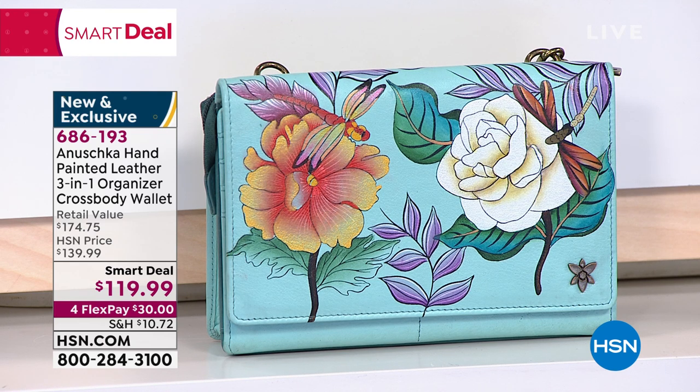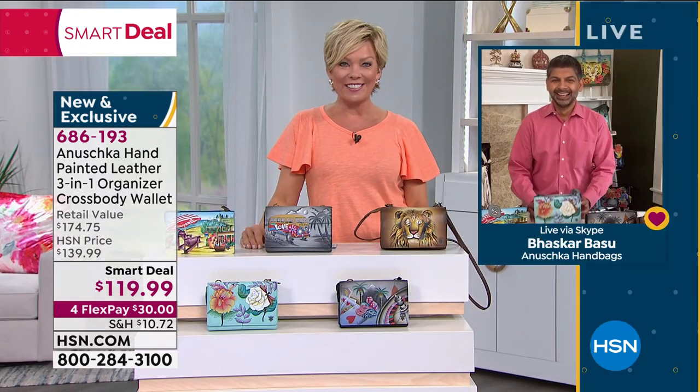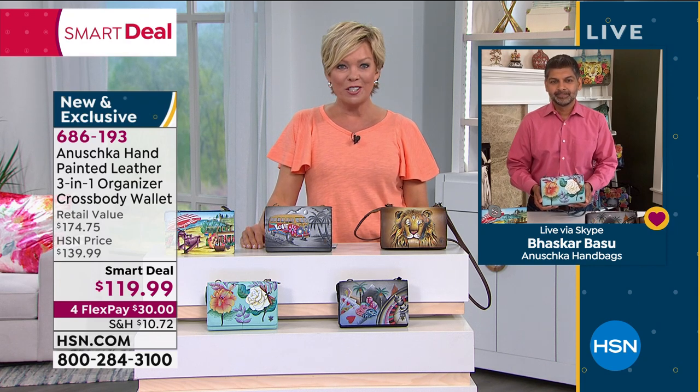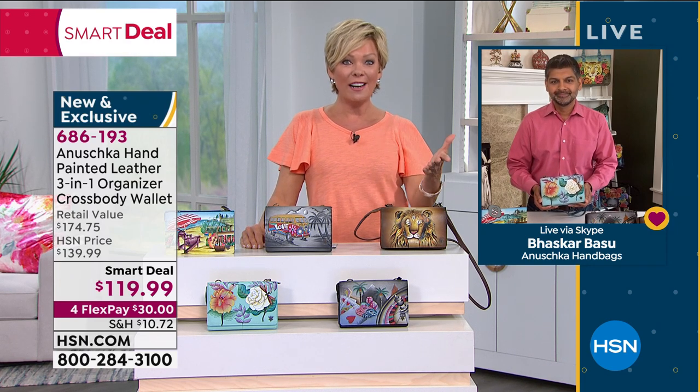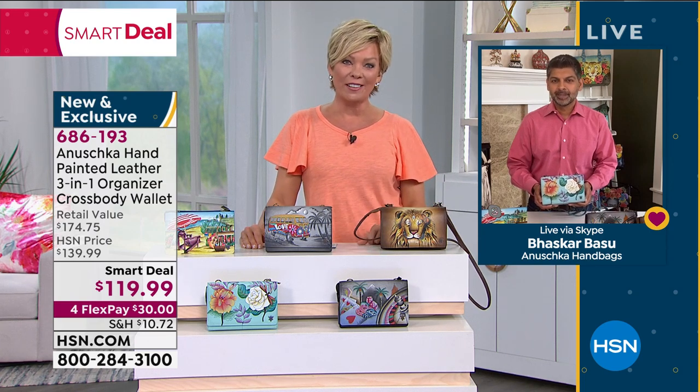We've got Baskar joining us. He is the son of the family that began this amazing line in India many years ago. He leads the company and is very hands-on with the designs and all the craftsmanship. These are made one at a time and hand-painted by hand. Thank you for your care and love and attention.